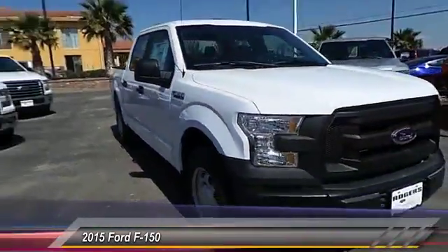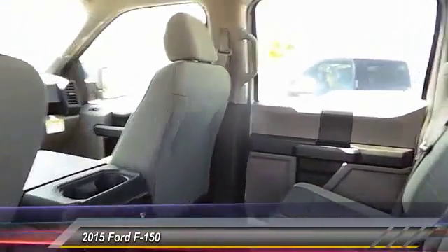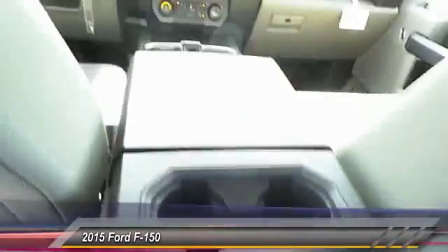Traction control. Automatic stability control. Child safety locks. Dual front airbags. Tilt steering wheel. Four-piece floor mat set. Telescopic steering wheel.